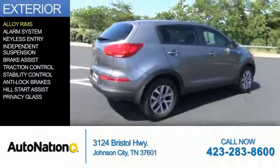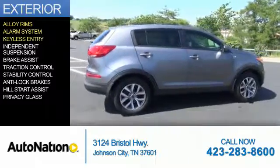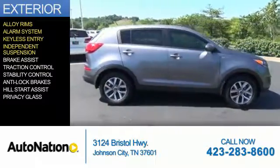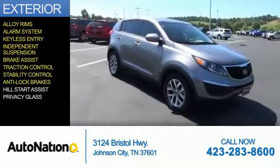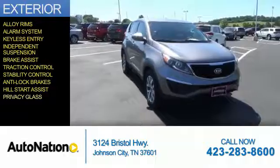The features include alloy rims, an alarm system, keyless entry, independent suspension, brake assist, traction control, stability control, anti-lock brakes, hill start assist, and privacy glass.